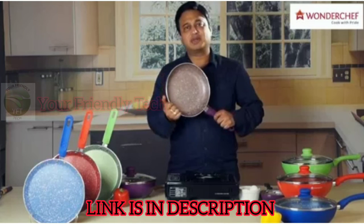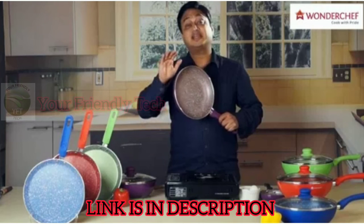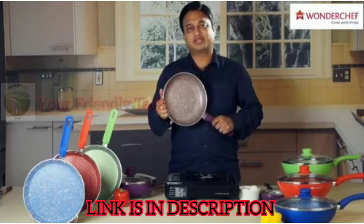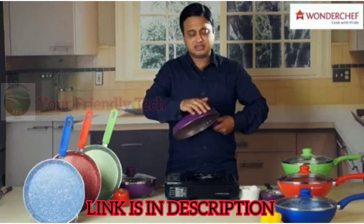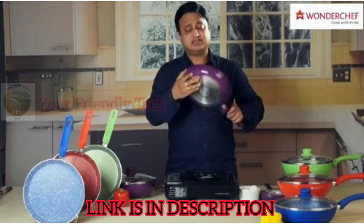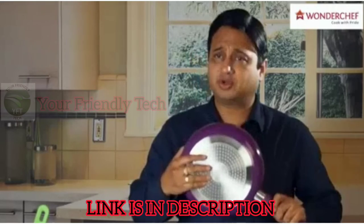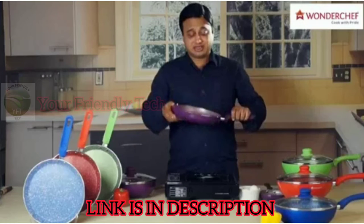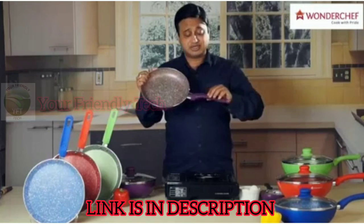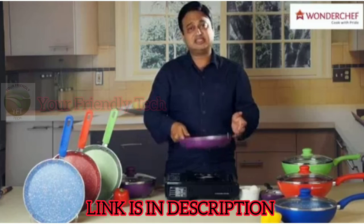They have a 5-layer marble coating, 43 microns thick, which is one of the highest thicknesses of non-stick coating that you would get. Beautiful marble inside, wonderful colors outside. There is an induction bottom which you can use on gas, hop tops, book tops, ceramic plates, as well as electric induction plates. And of course, fantastic soft-touch handles which have ergonomic design, so they are very easy to handle.